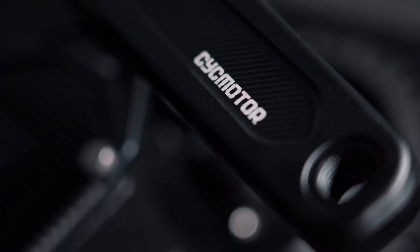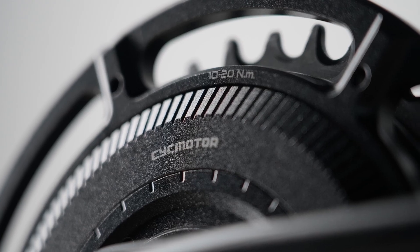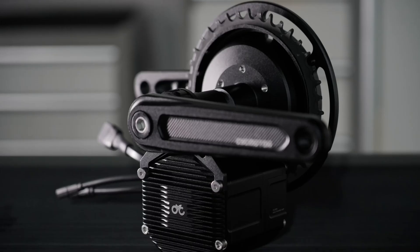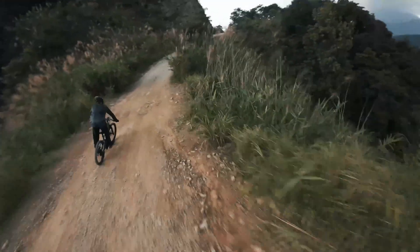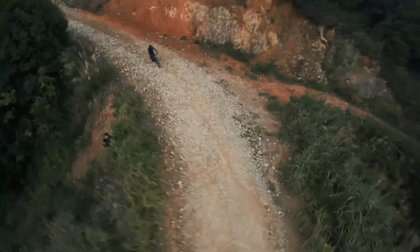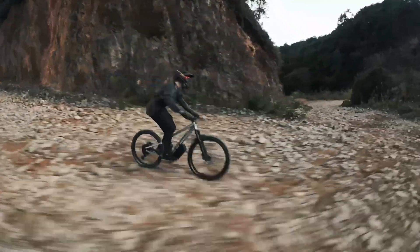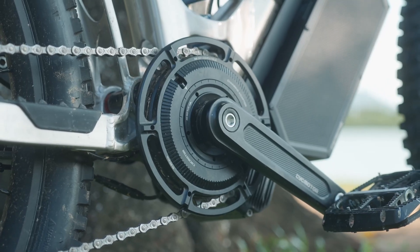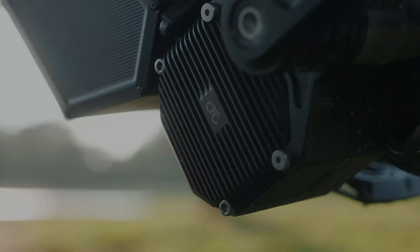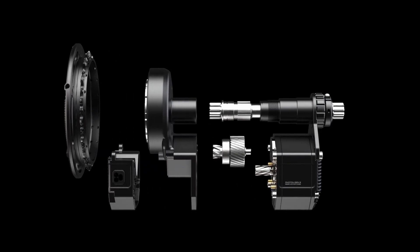A new era of performance begins where power meets precision and every watt is maximized for the ride ahead. Meet the Photon Gen 2, the most advanced retrofit motor system designed for seamless installation on a wide range of bikes. From conquering mountain trails to redefining your city commute, this is intelligent performance built for your life.